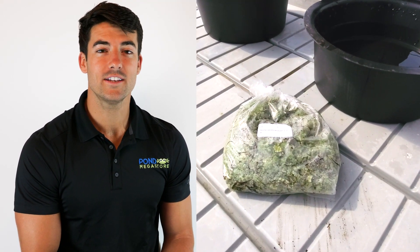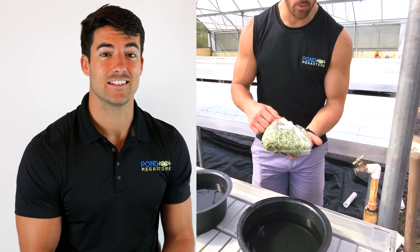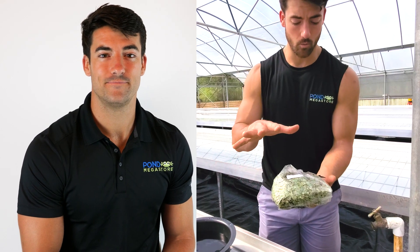Floating plants are pretty self-explanatory. Some, like water poppy and snowflake, grow even faster when planted with a little bit of soil, however it's not necessary for them to grow. Now it's very important to note that large koi like to destroy floating plants.